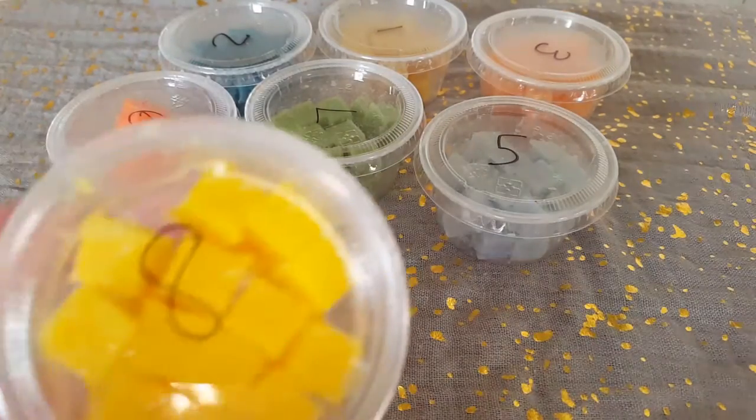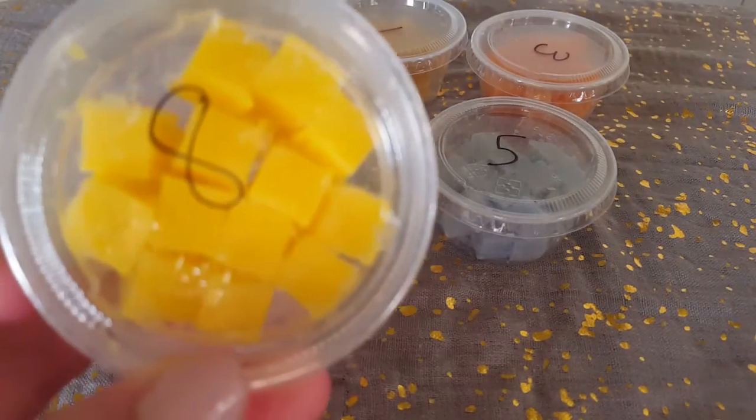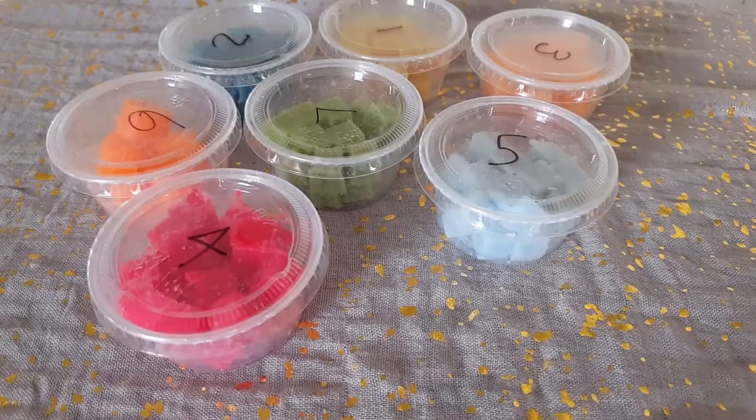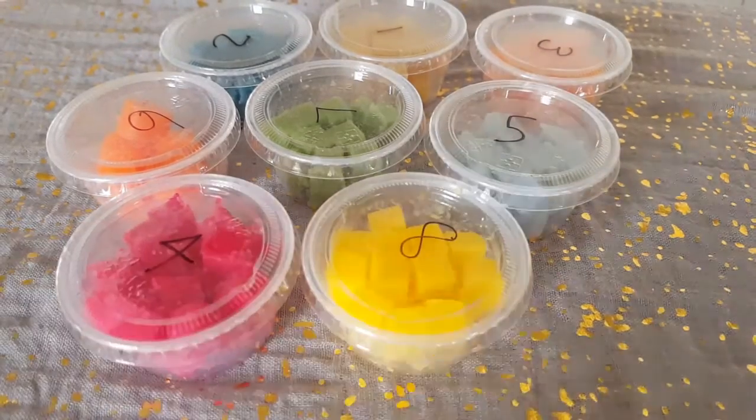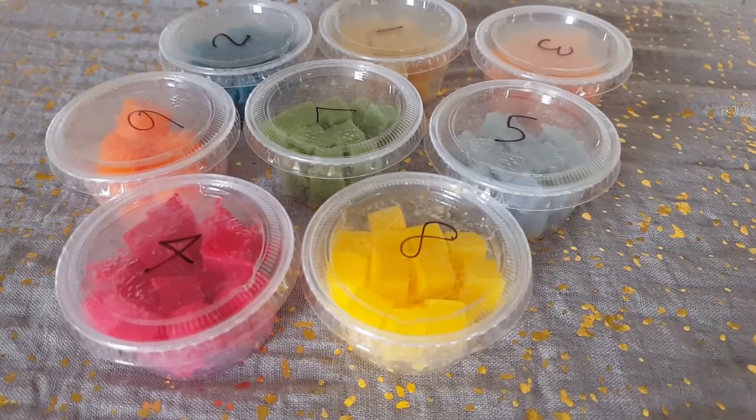Next up is fruity pebbles. I like that she included fruity pebbles versus fruit loops, because fruit loops is very popular and this is a little bit different. I get more of a marshmallow note from it and more of that cereal note than I do with fruit loops — with fruit loops I tend to get more of a lemon scent. It's really good and really strong. That'll be fun to play with — I don't think I've had a straight fruity pebbles scent before.